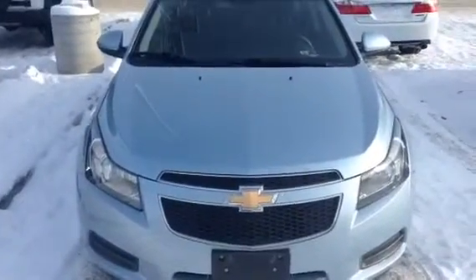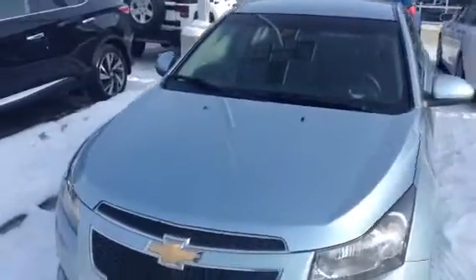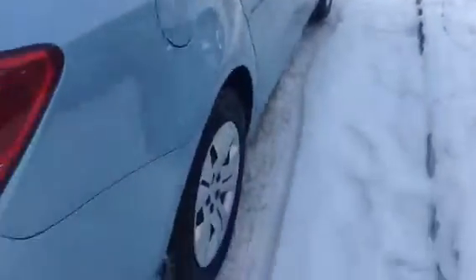Comes with the 1.4 liter 4 cylinder so it's going to be really awesome on fuel. It's a beautiful color too and it's in an excellent shape. Coming around, the body is absolutely phenomenal and it does have really low kilometers. Tires on it are basically like new.